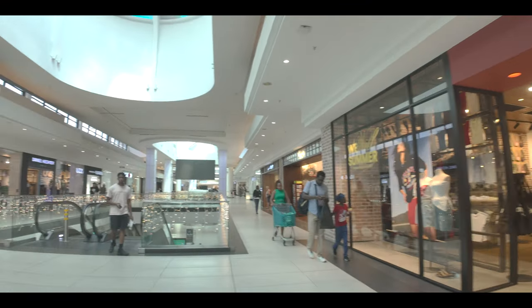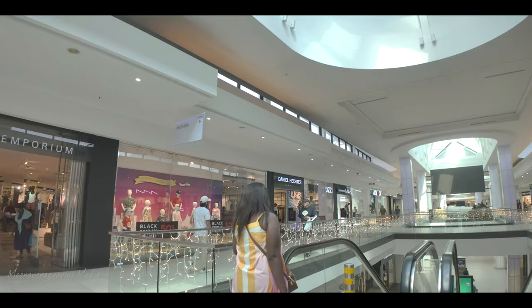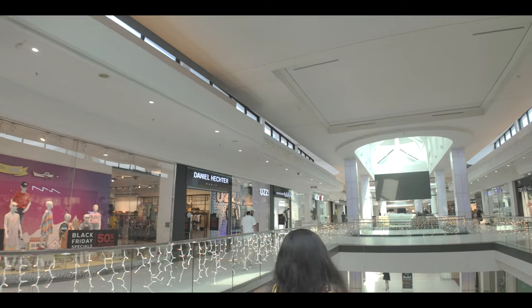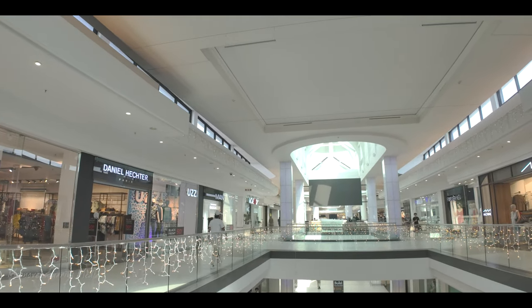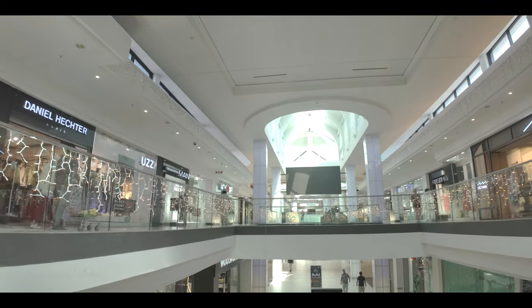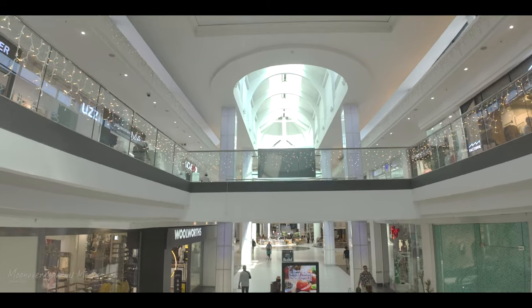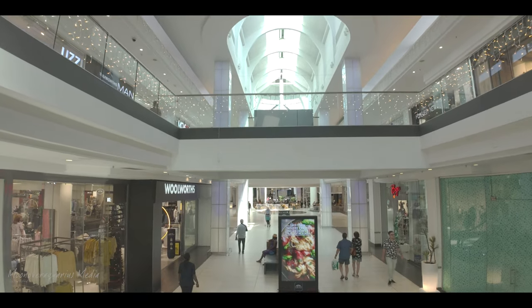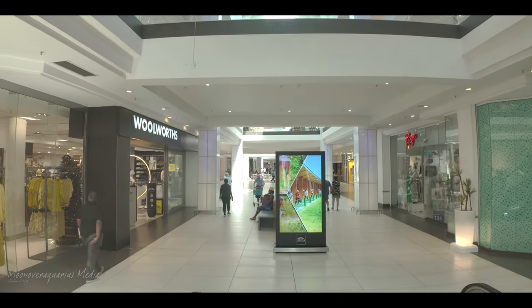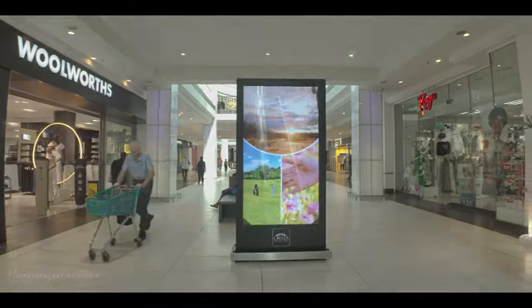Is Cotton On British? I have no idea — I think it might be British or maybe American. Maybe someone in the comments can let me know. Of course, everybody knows Daniel Hector. Thanks for joining us on the Moon of Aquarius experience. Please leave your comments below and don't forget to hit subscribe and the notification bell. Cheers for now!